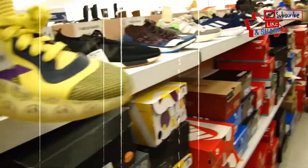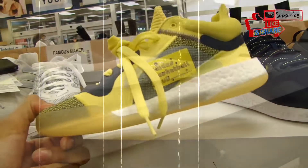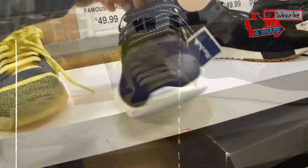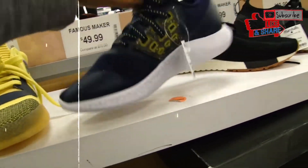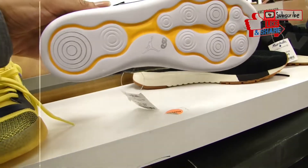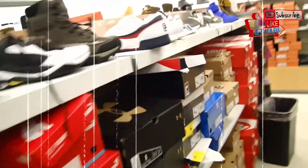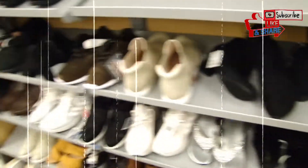I like these, the color is crazy. I don't even see these — the Michigans. I like that, $50. Let's go see what they got over here.